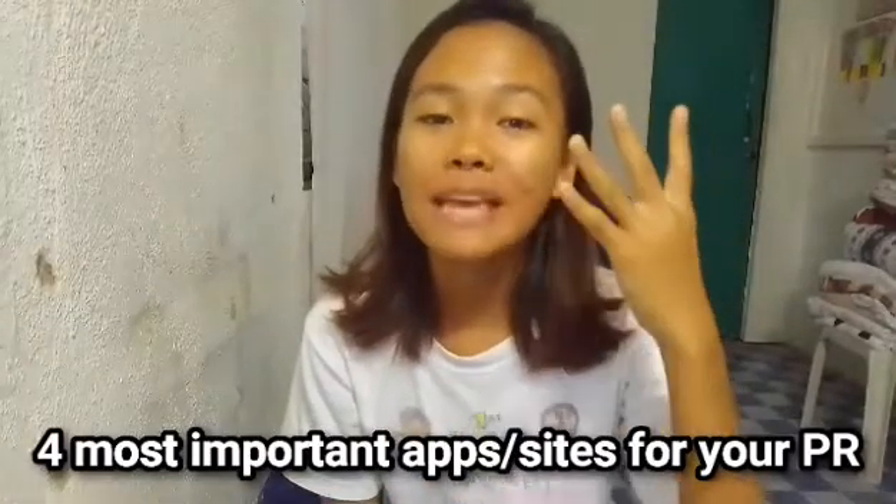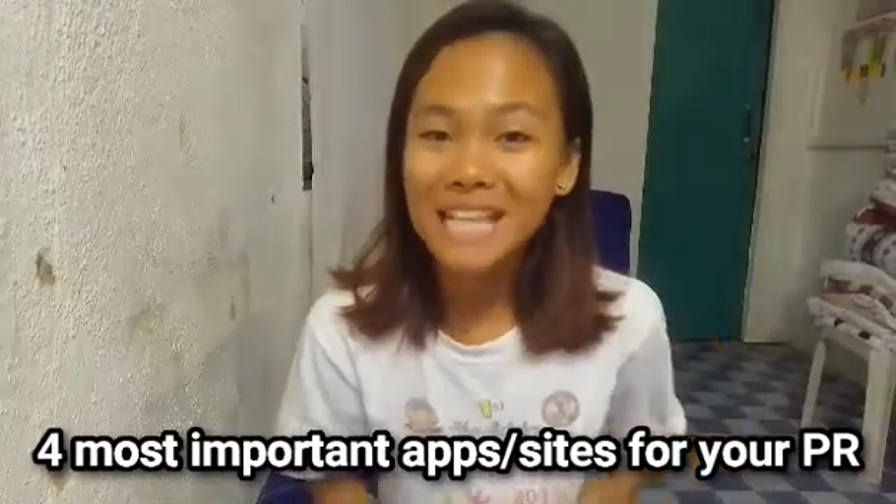Hey ladies and gents, it's me again, your Envy Dai. And for today's vlog guys, I will give to you the 4 most important apps or sites that you need as a senior high school student for your practical research. If you want to know these things, please keep on watching.